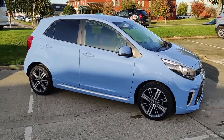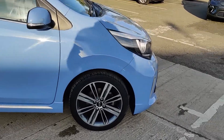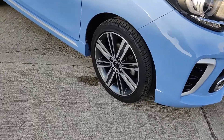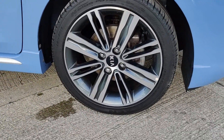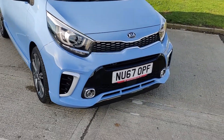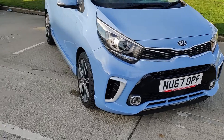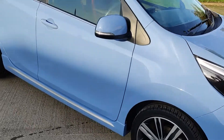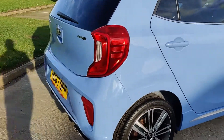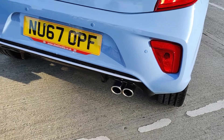This is the GT Line model, which is finished in Blue Breeze. The GT Line models come with silver accenting or red depending on the colour. It also comes with 16-inch diamond cut alloy wheels, daytime running lights, LED daytime ring lights, and automatic headlights. It has electrically adjustable wing mirrors and colour coded rear parking sensors with chrome tailpipes.